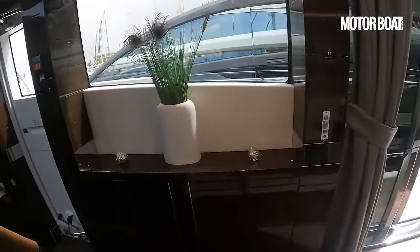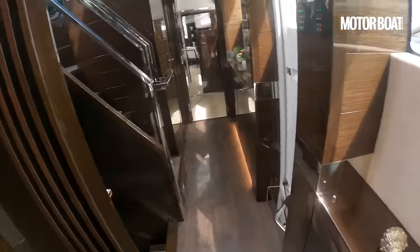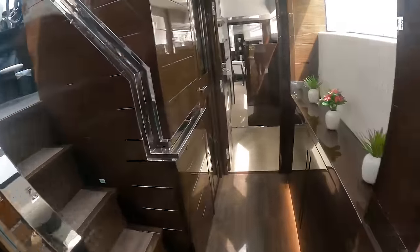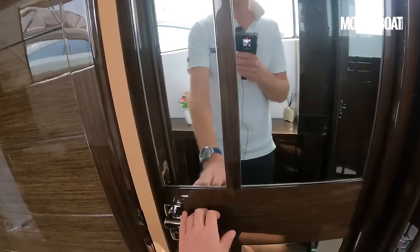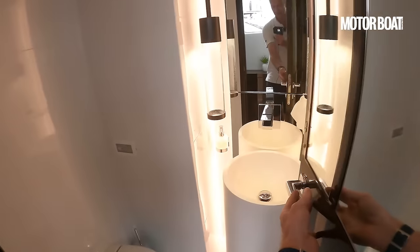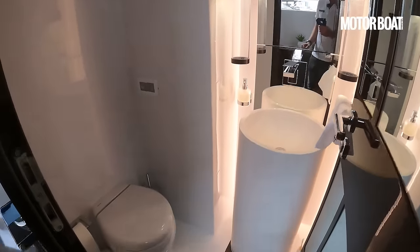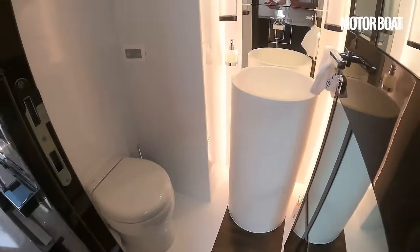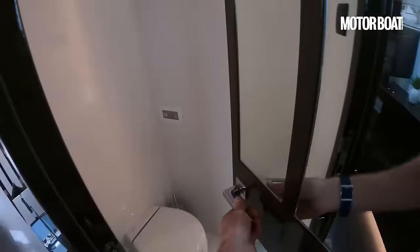We're going to go round the starboard side first — more storage. Coming forward, first of all we come to the day heads. Again, a really useful feature: it means you don't have to head downstairs. There's a lovely day heads there, which means when you've got guests on board during the day they don't have to intrude on anybody's cabin space.